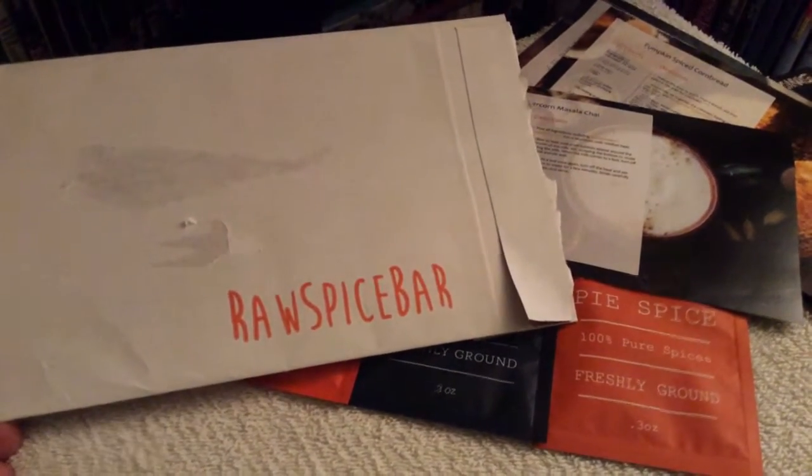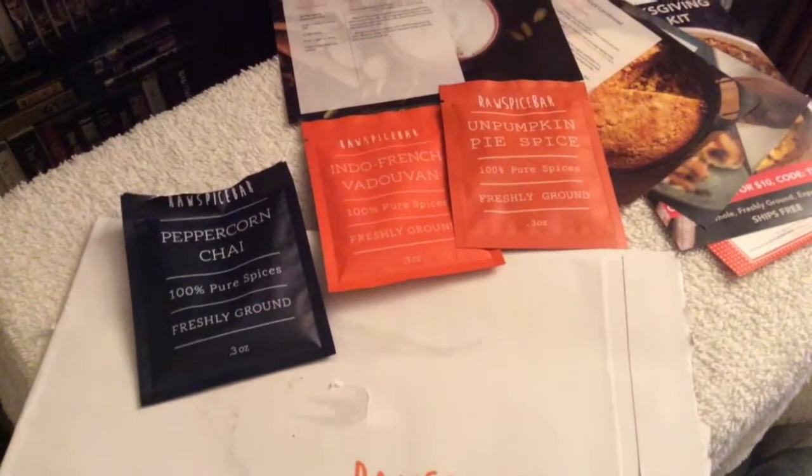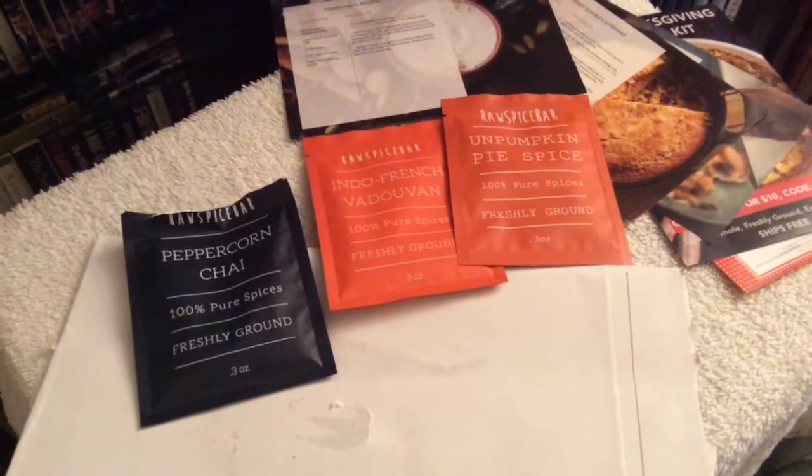I'm going to put the link down below — you can check them out at rawspicebar.com. Thanks for taking a look at my review for the Raw Spice Bar company, and I'll see you guys soon in my next update. Take care!